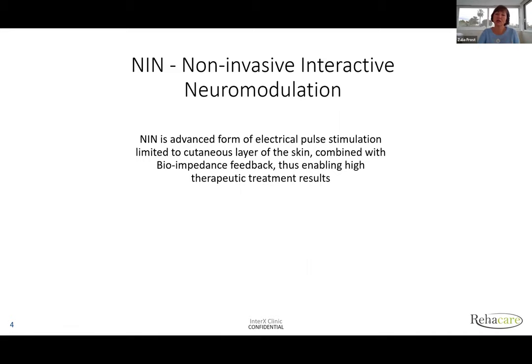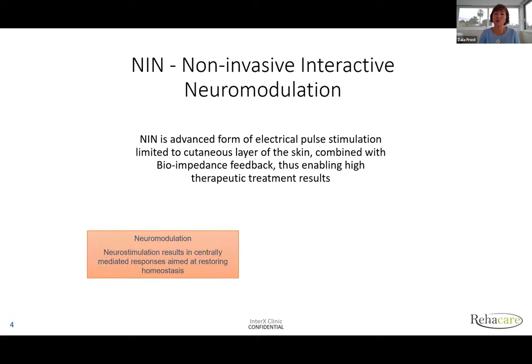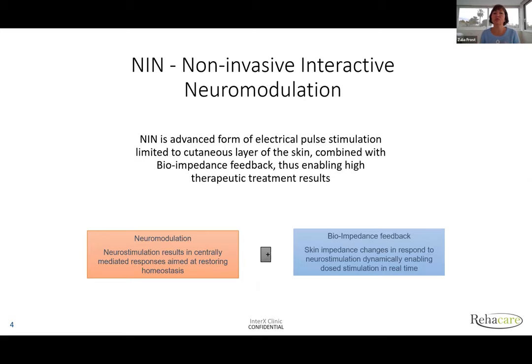This electrical stimulation — which we call neuromodulation — is the first block, and it's combined with bioimpedance feedback. Because of these two blocks, this modality has very effective therapeutic outcomes. Neuromodulation is a step up from neurostimulation: whereas neurostimulation stimulates nerves directly, modulation results in centrally mediated responses aimed at restoring homeostasis.